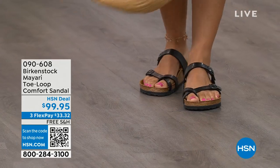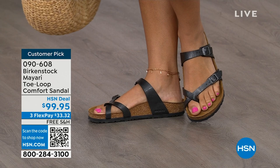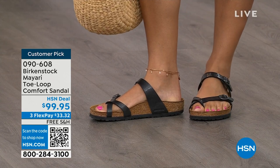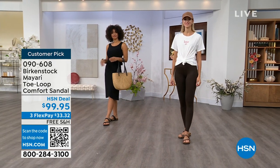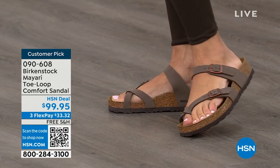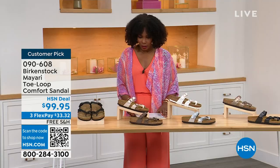I want to start off with this shoe. This style is called the Mayari — it's a toe loop comfort sandal. These are true Birkenstocks. There are a lot of imitators out there that try to look and feel like Birkenstock, but this is where it all began. These are customer picks on hsn.com. I love whether it's in a cute summer dress or leggings and you're running around, you've got these on. The shipping is free, the flex pay is $33 and change, and I'll show you all of the colors on this customer pick.